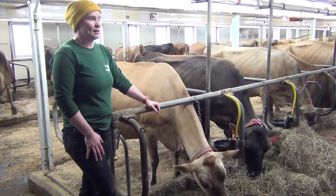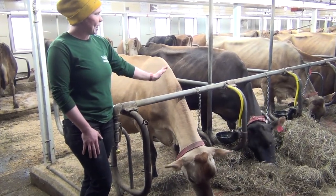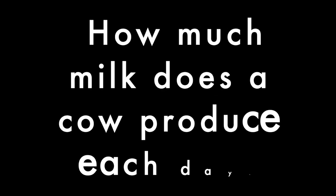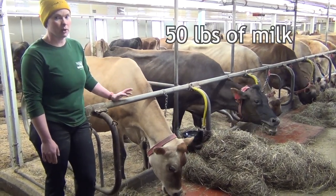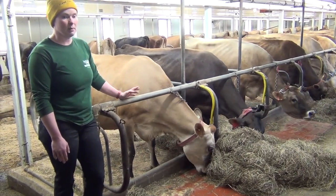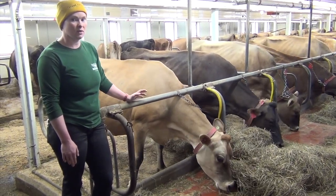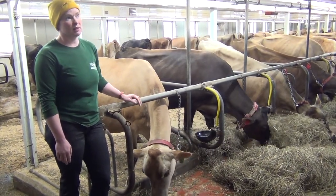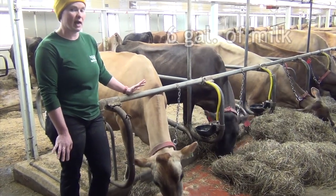The higher butterfat makes it better for cheese production. Another unique thing about Jerseys is that, as you look down the line, they can be a lot of different colors. Here at this farm, based on what we feed — which is dry hay and grain — our cows average about 50 pounds of milk per cow per day. Some cows make more and some make less; our top producing cow this month made 95 pounds — almost double our herd average. We measure it in pounds and not gallons because it's the standard unit of measure. There are about just over eight pounds per gallon, so they're making over six gallons of milk a day.